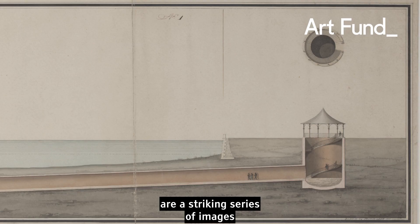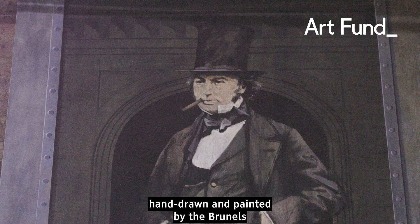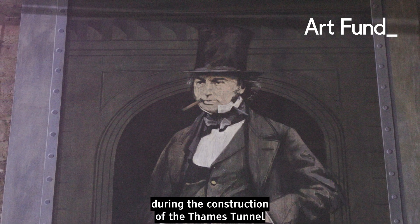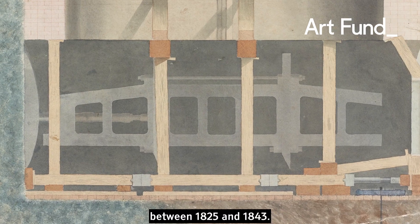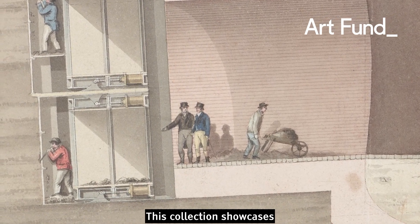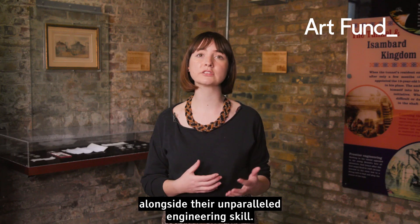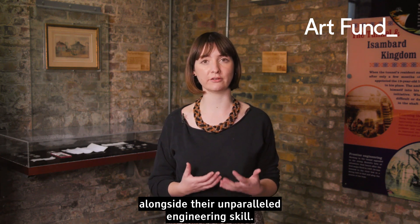The Thames Tunnel watercolours are a striking series of images, hand-drawn and painted by the Brunels during the construction of the Thames Tunnel between 1825 and 1843. This collection showcases the Brunels' surprising artistic flair alongside their unparalleled engineering skill.